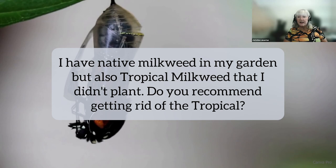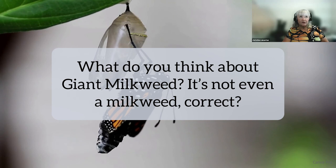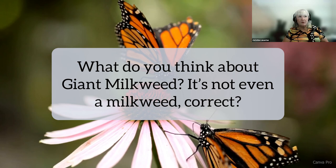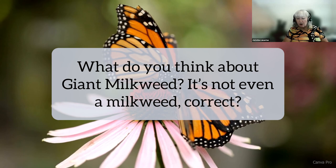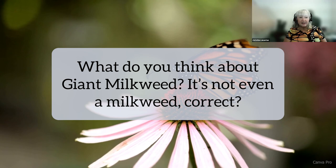What do you think about giant milkweed? It's not even a milkweed — correct. It's from India. They haven't done a lot of tests on it yet because tropical milkweed is such a huge problem in Florida. Monarchs will use it, but what we don't know is about the nutrition — because it's not a milkweed at all. Those monarchs may look perfectly well but may not be able to migrate either. That last study done with the metabolism and everything suggests this.